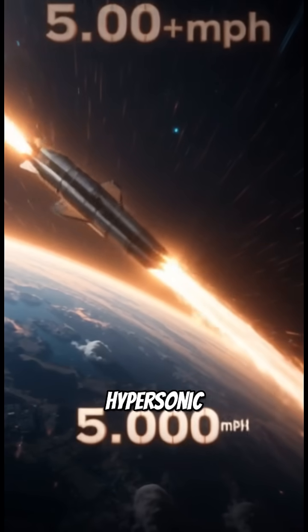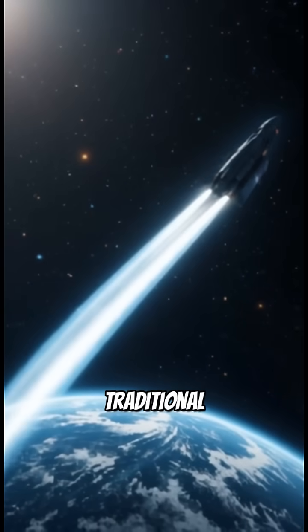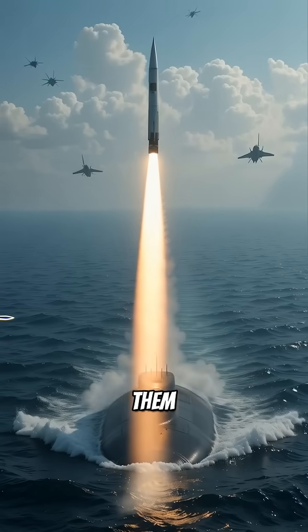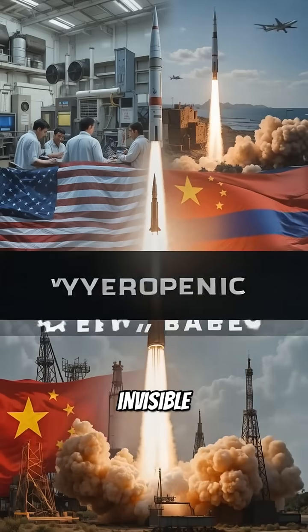Now, let's consider hypersonic missiles, which glide at speeds exceeding 5,000 miles per hour. Unlike traditional ballistic missiles, hypersonics can maneuver mid-flight, making them nearly impossible to intercept. When launched from a stealth submarine, these hypersonic missiles become a geopolitical ghost weapon — swift, invisible, and unpredictable.